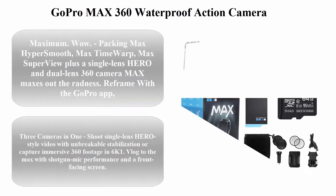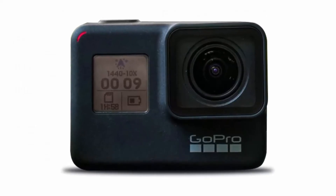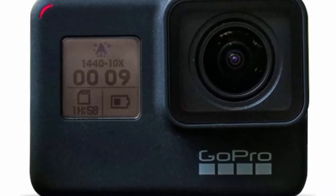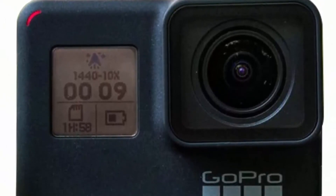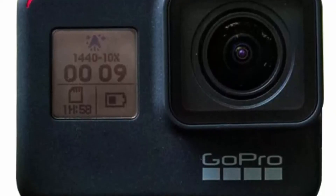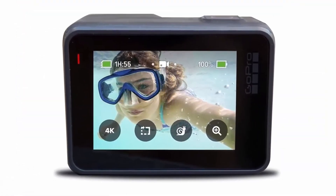Top 5: GoPro Max 360 Waterproof Action Camera with touch screen, spherical 5.6K 30 HD video, 16.6 MP 360 photos, 1080p live streaming, and stabilization — with cleaning set plus 64GB memory card. Includes: 1x GoPro Max 360 Action Camera, 1x 64GB microSDXC Class 10 UHS-1 memory card, 1x deluxe cleaning kit, and 1x microfiber cloth.